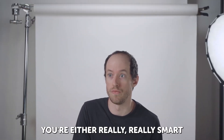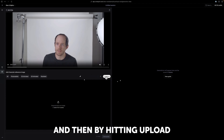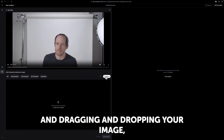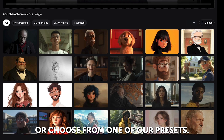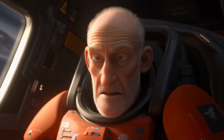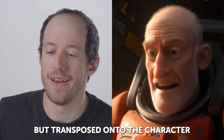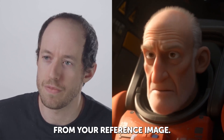It's either really, really soft, or it's really, really tough and crunchy. Add your reference image by hitting upload and dragging and dropping your image, or choose from one of our presets. Once ready, hit Generate. Your result? A seamless animation that preserves all the subtle expressions and movements from your performance, but transposed onto the character from your reference image.